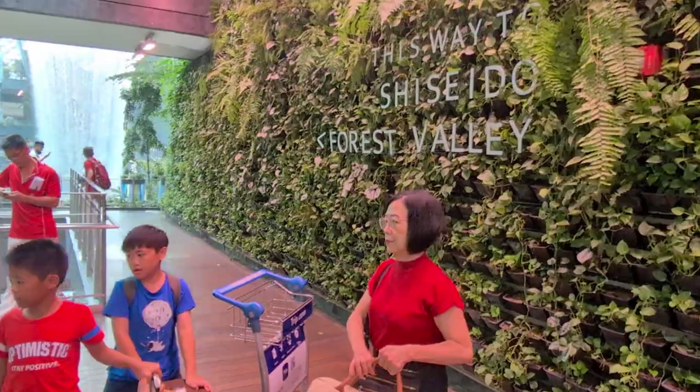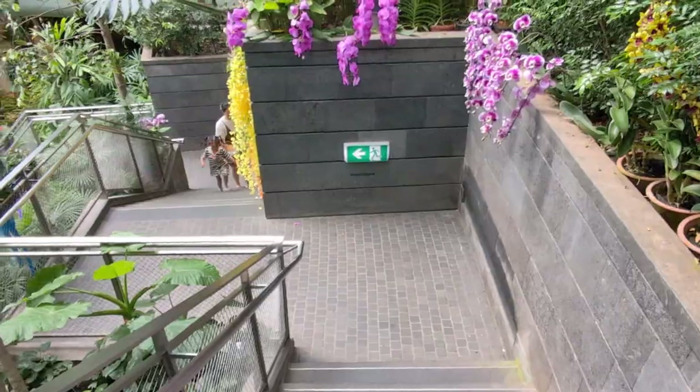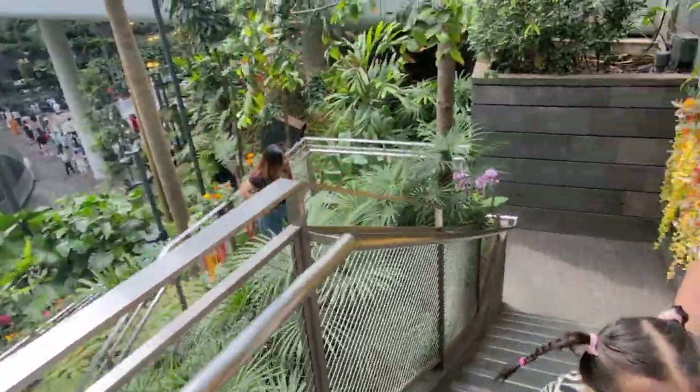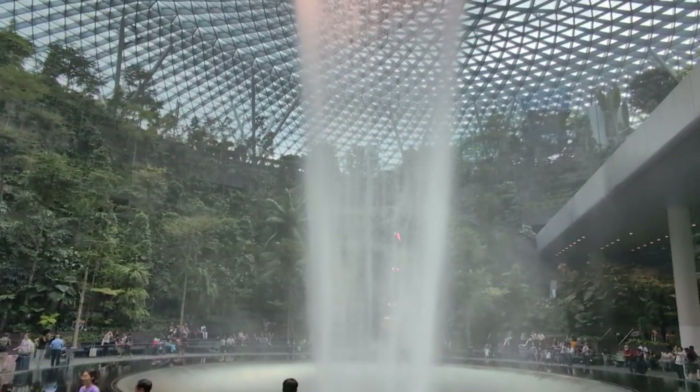You can just take a walk, a couple of minutes from Terminal 1 or from any terminal of Changi Airport. It's one of the most popular destinations in Singapore since a couple of years. It's a beautiful waterfall which is open 24/7.